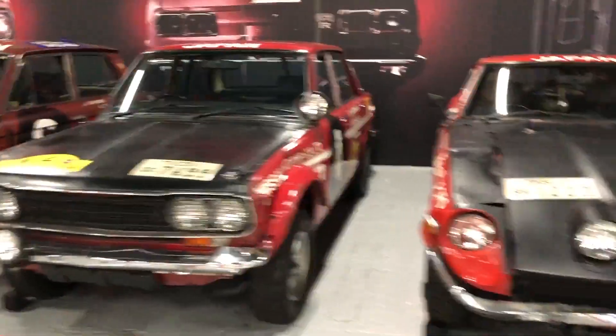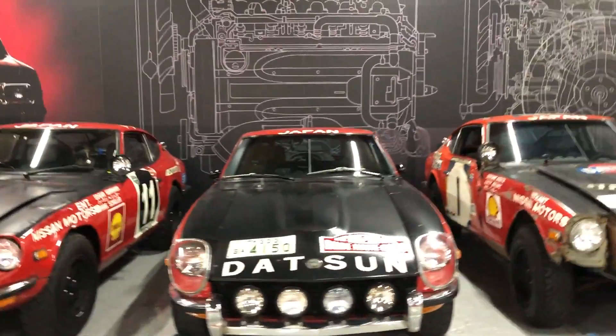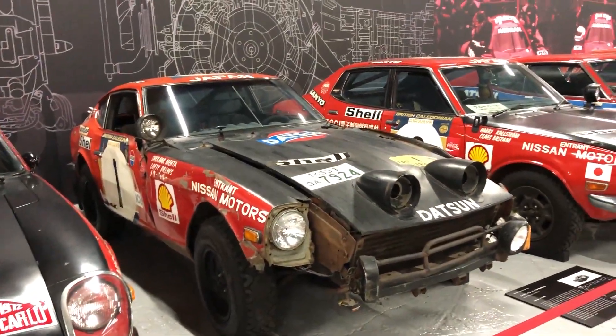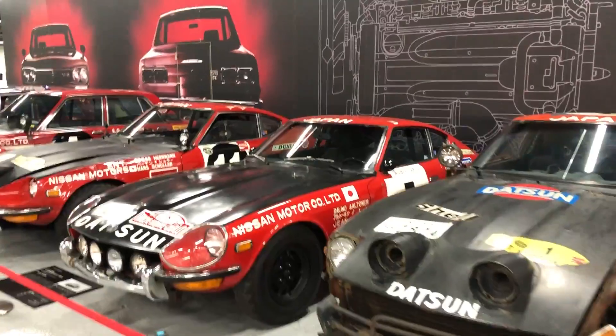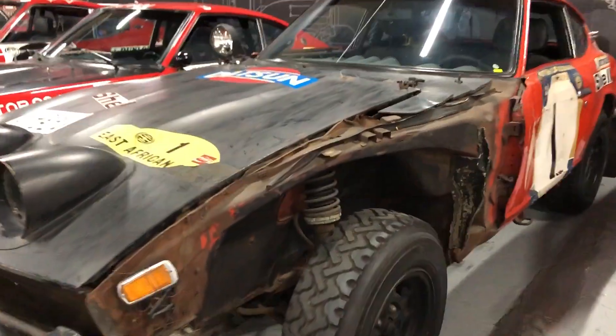And a car which all of us obviously recognise — the Fair Lady, and all still with their damages intact. This one really took a beating.